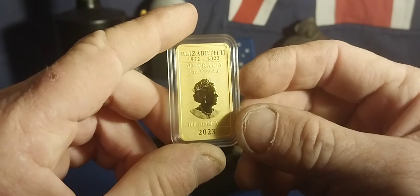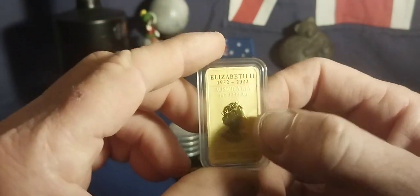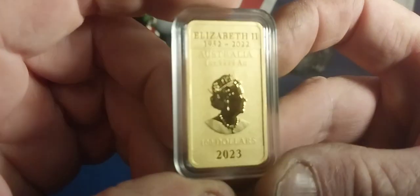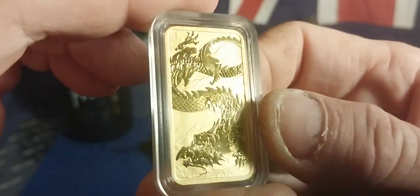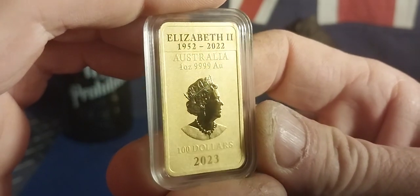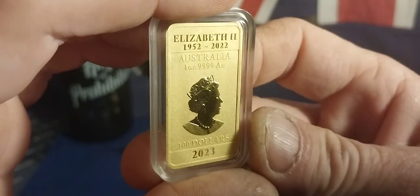Very nice — everybody's got a silver one, well this is just in gold. A little bit thinner apparently, basically the same size but a little bit thinner. You can certainly feel it. So that's my pickups this week — give you another gander at a beautiful gold Perth Mint dragon bar for this year 2023, queen's memorial dates. She looks pretty good.